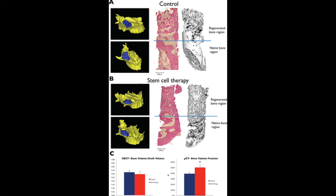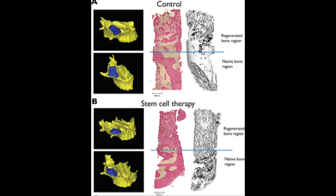CBCT images were used to evaluate 3D changes in the bone volume within the treated area of the sinus cavity. Figure 5a shows that there is a significant increase in the bone volume in both treatment groups, but no difference between the groups in the ratio of regenerative bone volume to initial grafted volume was observed.